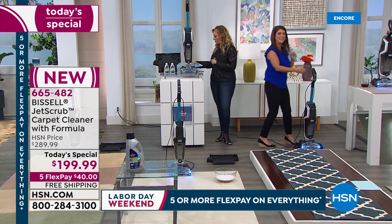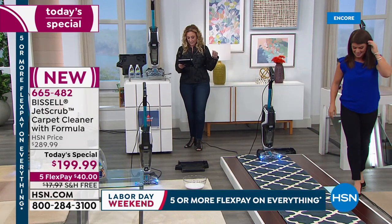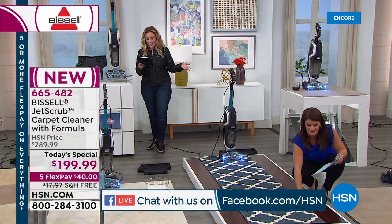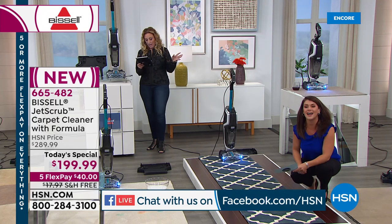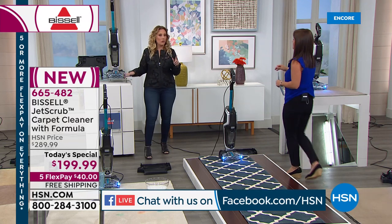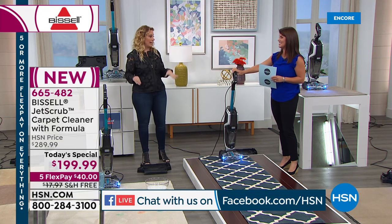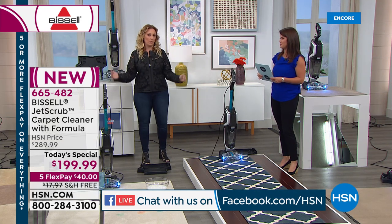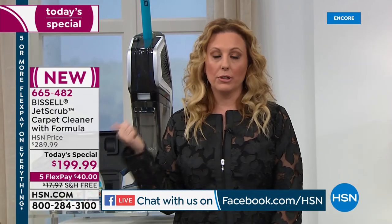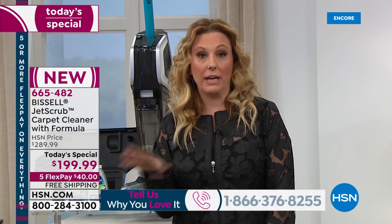We're also live on Facebook. Hi to Donna from Tennessee, and to David who says Bissell is the best carpet cleaner on the market today, hands down. We'd love for you to call in with any questions — Jenny is an expert. This is brand new; we are launching it right here, right now. This is the next generation of carpet washers — not the machine from the grocery store that weighs a lot and requires neighborhood kids to lift it into the car along with everyone else's pet hair.